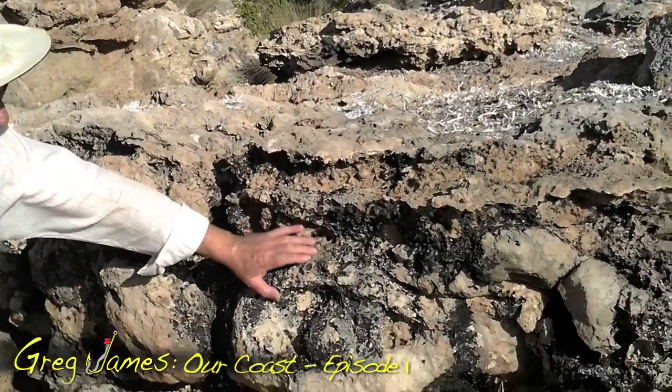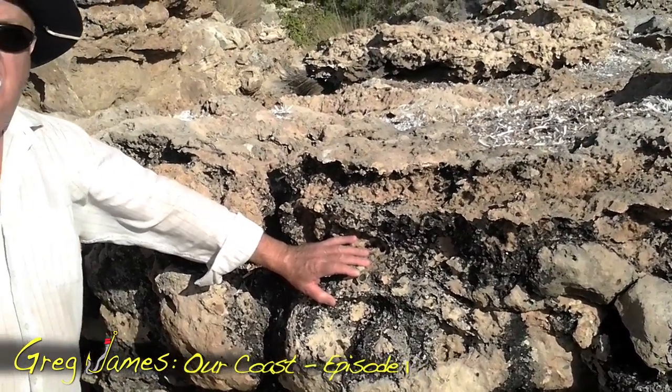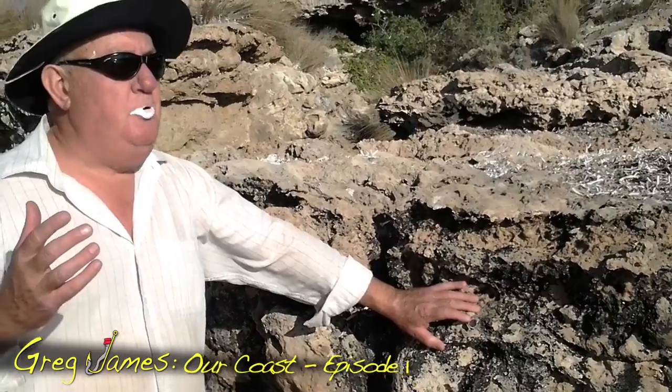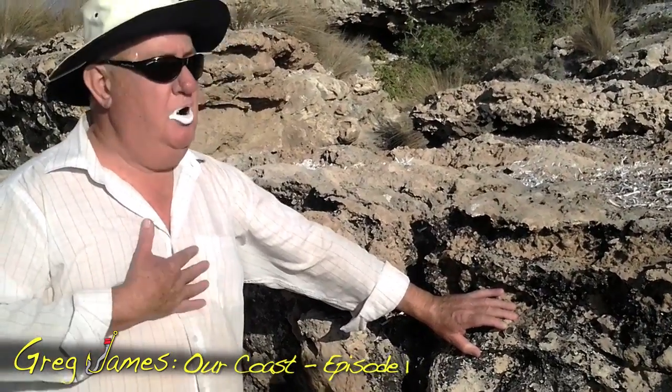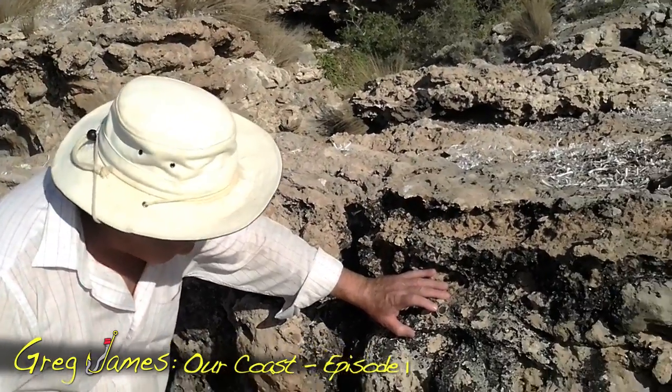If you have a look right here, you'll see over millions of years how this rock has come down to our coast. And it's almost where the outback meets the sea — or in my words, the world's longest kiss. I'll show you a bit more about that in a moment.